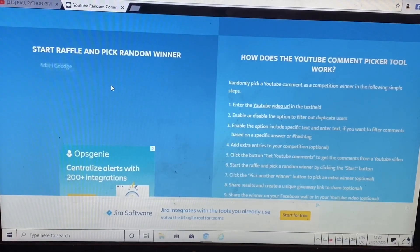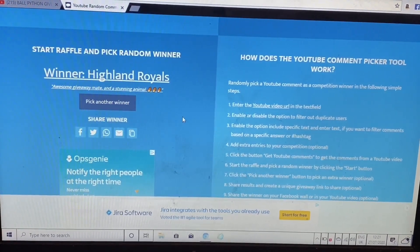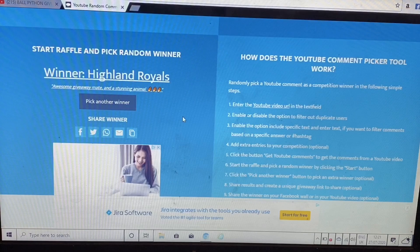So the winner of the two and a half thousand subscriber giveaway is Highland Royals! Awesome giveaway mate and a stunning animal. Highland Royals, you are the winner, bud. I'm assuming you're from Scotland with a name like Highland Royals. So you have 24 hours to contact me. If you follow me on there please get in touch, or email me at taexotics@gmail.com. You have 24 hours — so at the time of recording this, I'll give you a bit longer, the time I actually upload it — so you have until 3 PM on Tuesday the 28th to contact me. If you don't, unfortunately, I will be picking another winner.